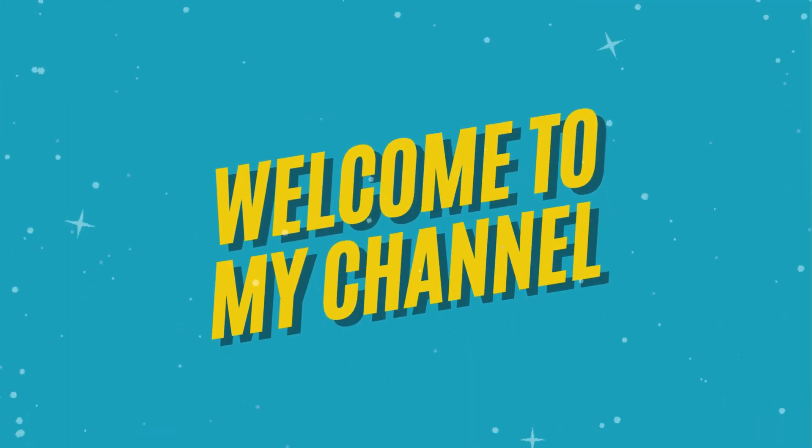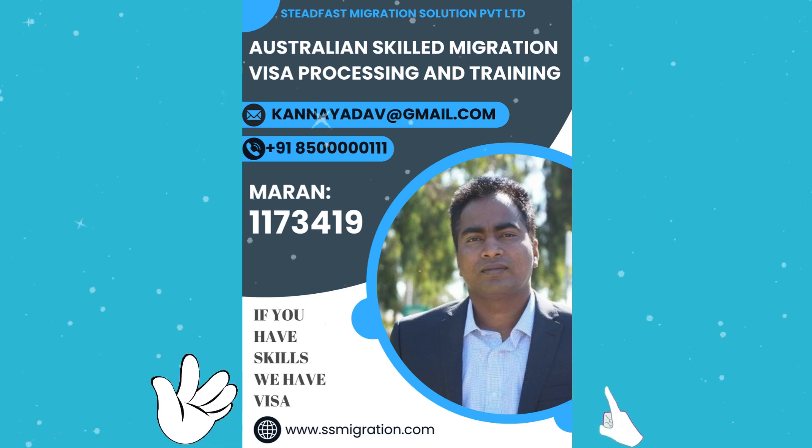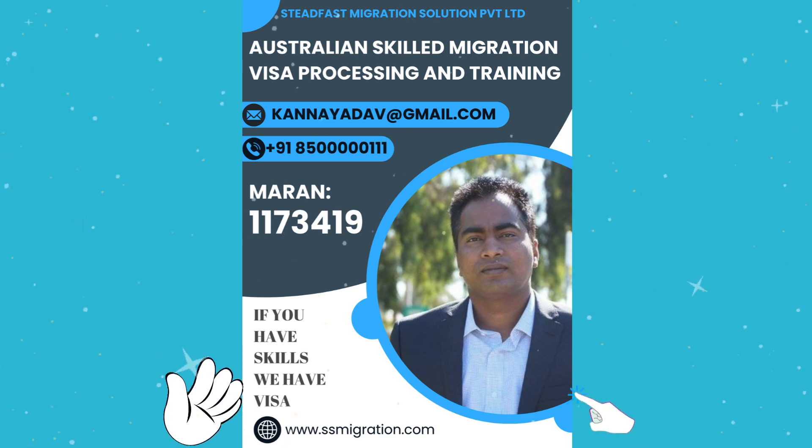Welcome back to our Steadfast Skill Assessment Academy. Let's learn what are the questions and answers for Chef Skill Assessment.